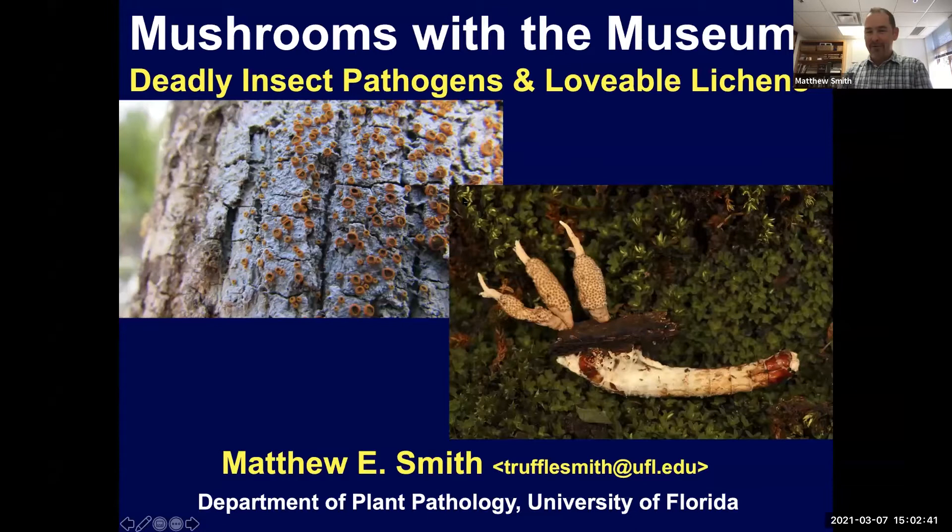Hi everybody, it's great to be here. I'm going to share a little slideshow while I'm talking. It's a great pleasure to be here for the Mushrooms in the Museum event. We have two special guests talking with us about deadly insect pathogens and lovable lichens. I'm Matthew Smith, in the Department of Plant Pathology at the University of Florida and also the curator of the fungus collection. I'm going to take a couple of minutes to go through some basic things to orient everyone about fungi.